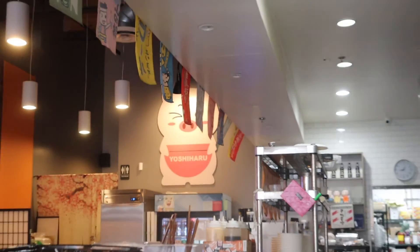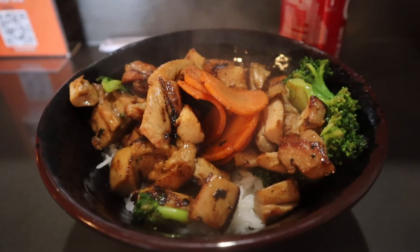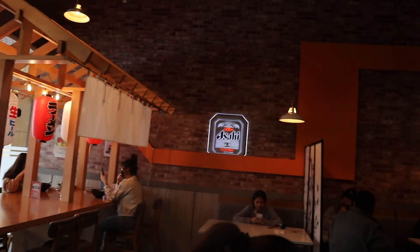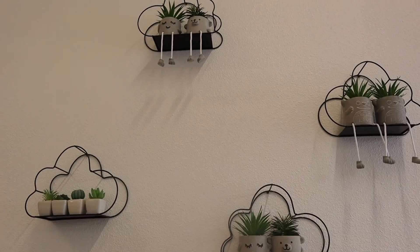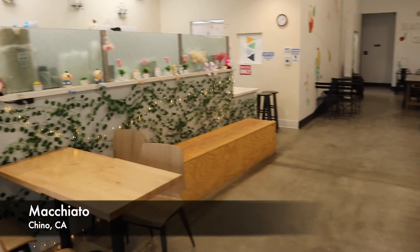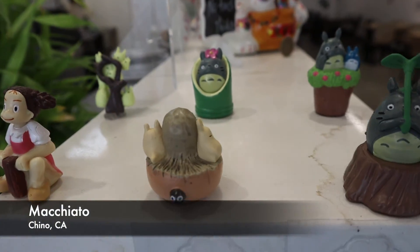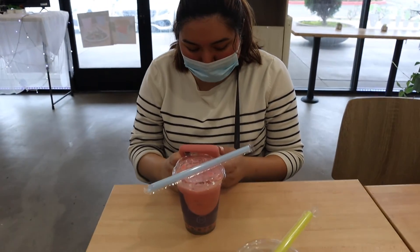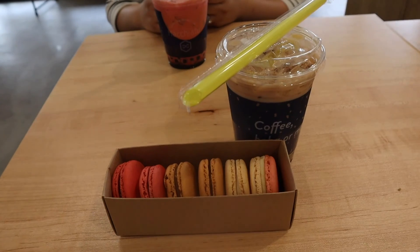So the ramen place that we decided to go to, they actually had run out of chicken broth, so I went ahead and got a chicken teriyaki bowl, which was actually really good. There was a bit of a wait to get in but it was fairly quick — only took about 5 minutes or so. I really like how they decorated the interior because it has that Japanese ambience that you would expect.